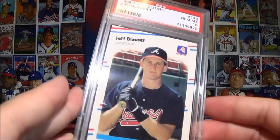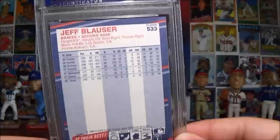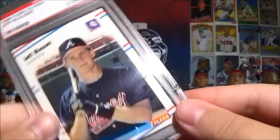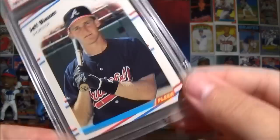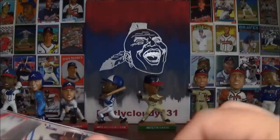And then the 1988 Fleer Glossy Jeff Blauser. Jeff Blauser has kind of fallen off the face of the earth - I know a lot of guys in the Atlanta area who want to get his autograph on things and nobody can ever find him, nobody knows what he's doing these days. This is also graded a 10. The Fleer Glossy's are really nice and I loved watching Jeff Blauser at shortstop growing up. So there's your two awesome cards for my graded rookie card collection - appreciate that Garrett.